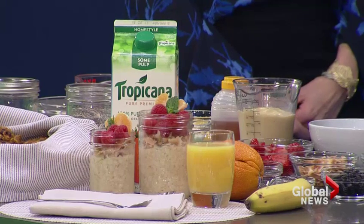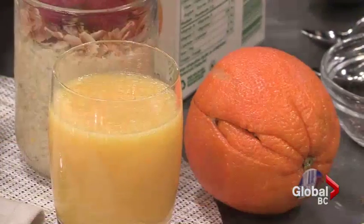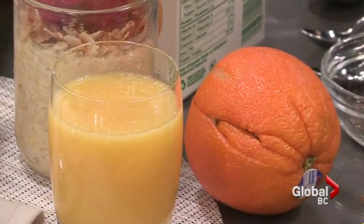Orange juice has about 120% of the daily value of vitamin C — more than you need — in one cup, that's 250 mils. You also get potassium, which helps to lower your blood pressure, and vitamin C helps you absorb iron. So when you're having breakfast, if you normally have a bowl of cereal and milk or oatmeal but don't have time to cut up an orange for your kids, that vitamin C really helps you absorb the iron that's in the breakfast cereal. Without it, you're not going to absorb that non-heme iron.